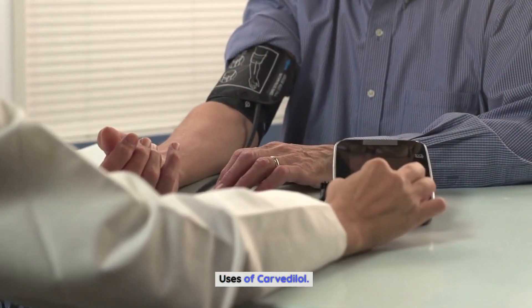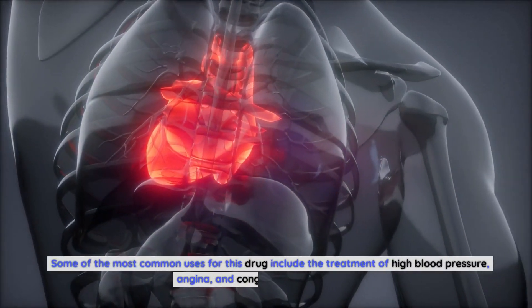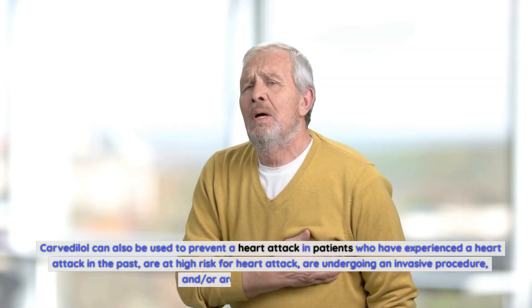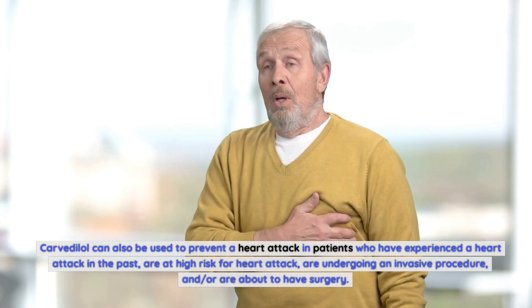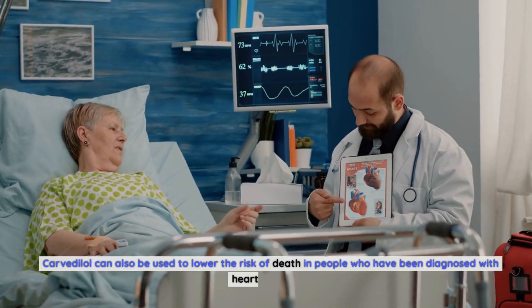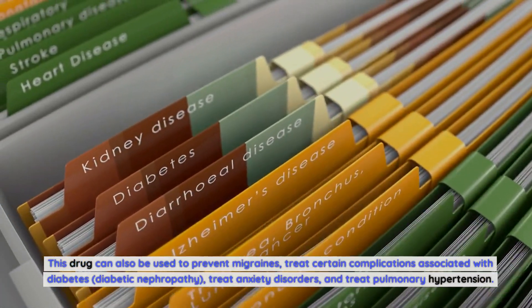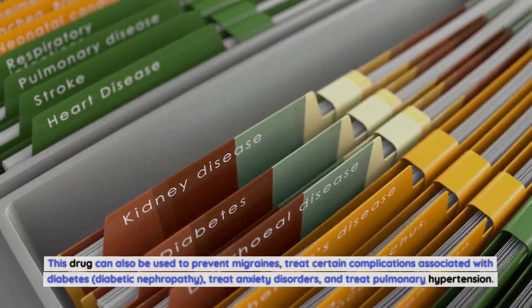Uses of Carvedilol. Some of the most common uses for this drug include the treatment of high blood pressure, angina, and congestive heart failure. Carvedilol can also be used to prevent a heart attack in patients who have experienced a heart attack in the past, are at high risk for heart attack, are undergoing an invasive procedure, or are about to have surgery. It can also lower the risk of death in people diagnosed with heart failure, prevent migraines, treat certain complications associated with diabetes such as diabetic nephropathy, treat anxiety disorders, and treat pulmonary hypertension.